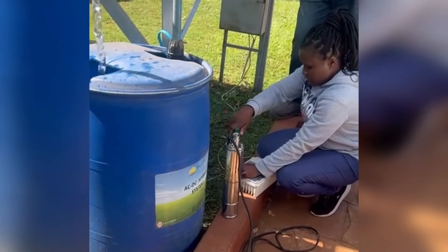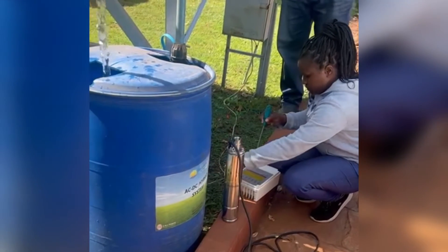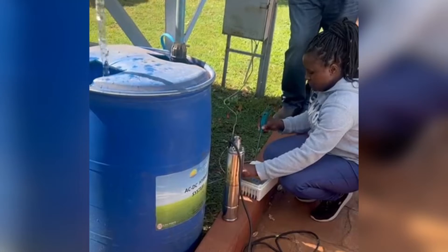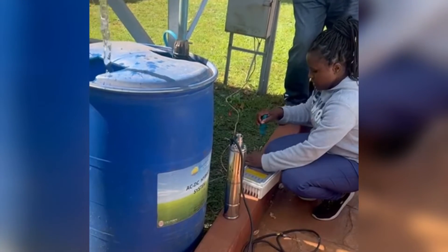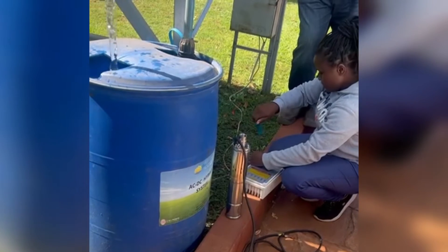Then we went shopping for the JoJo tank and also for the solar water pump — the submersible kind that goes into the water. You can see them demonstrating how it all works, and my husband was very pleased with the pump, so he purchased it.